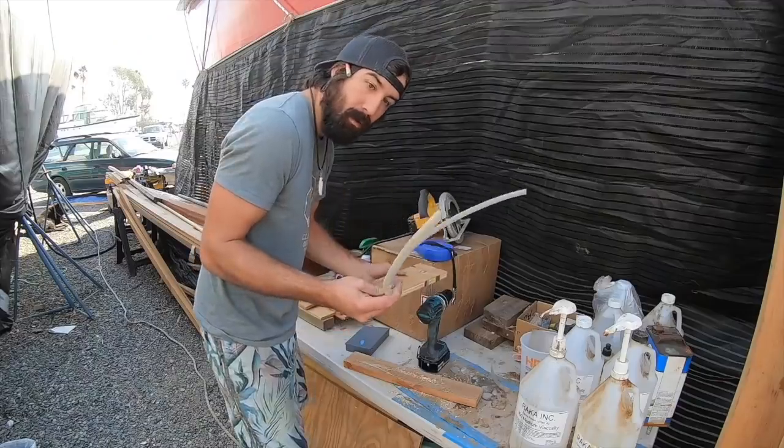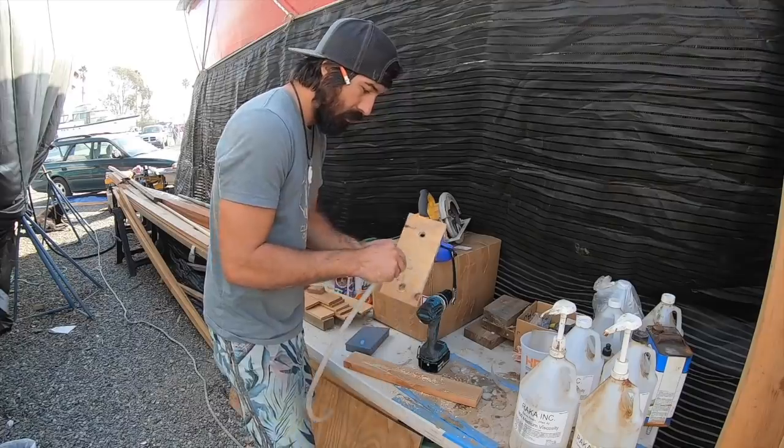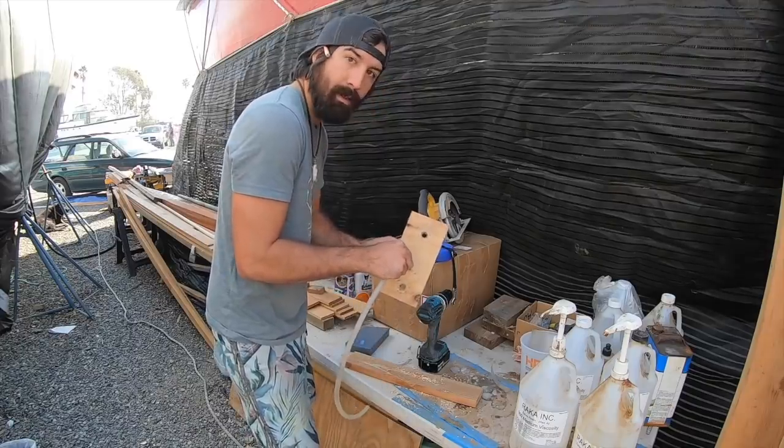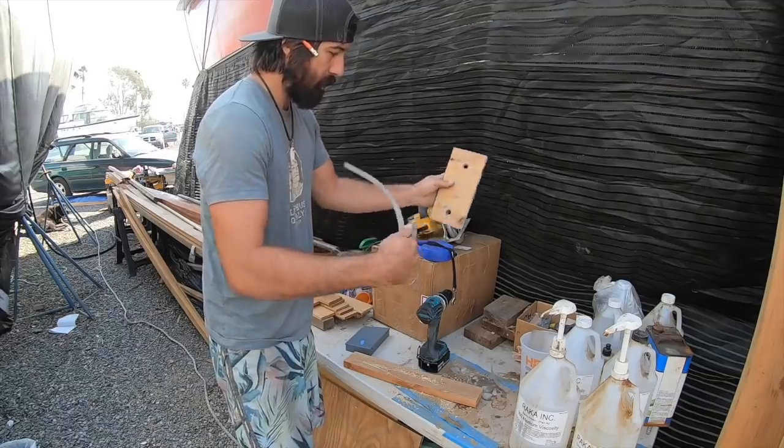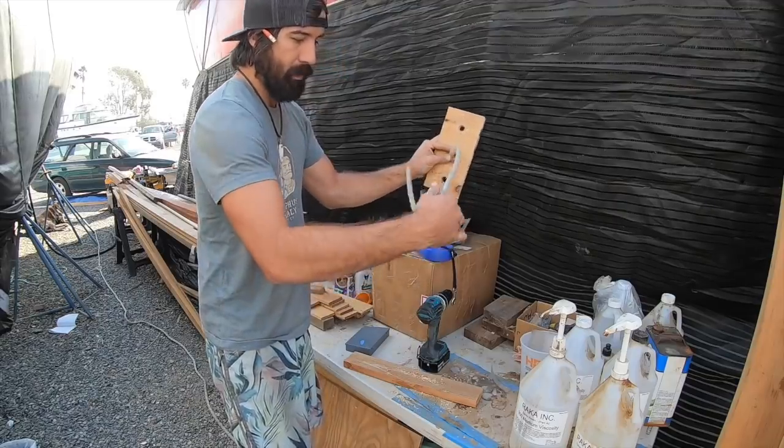This is the hose I'm going to use to drain. I'll drill right there and stick this in. When I pour it I'll just keep it crimped like that, and then when I'm ready I'll just let it go.